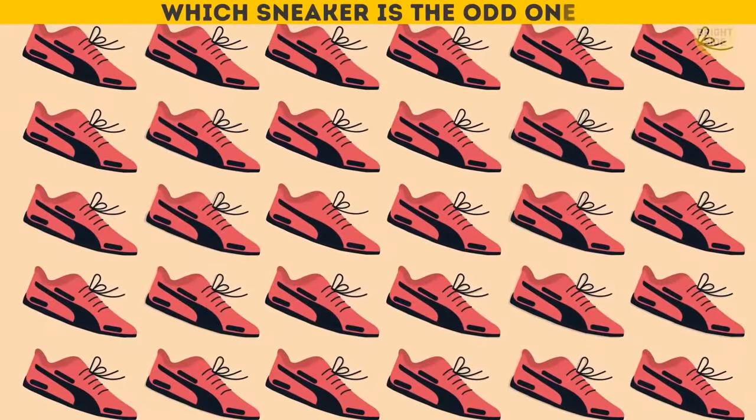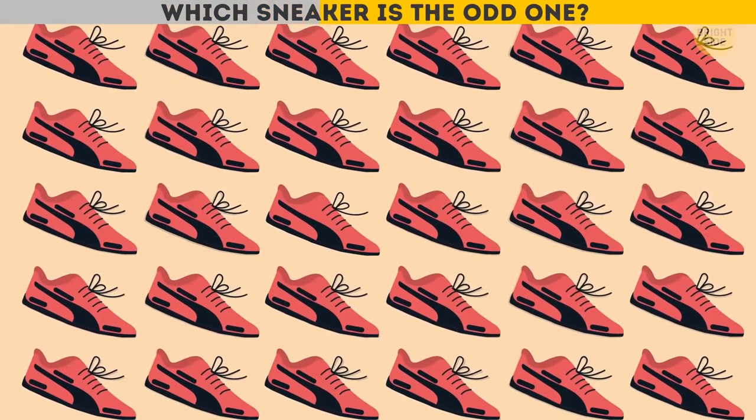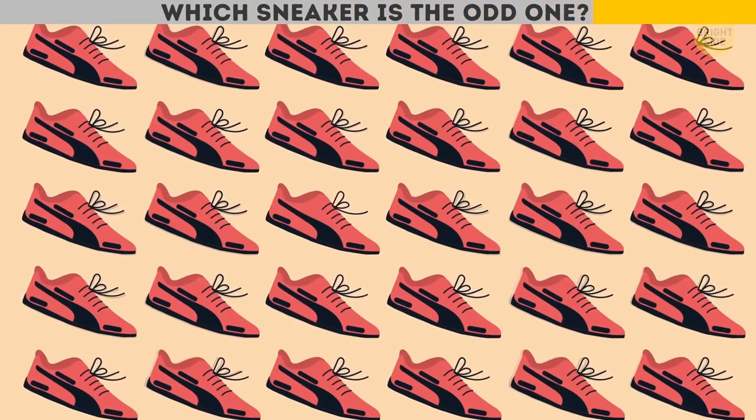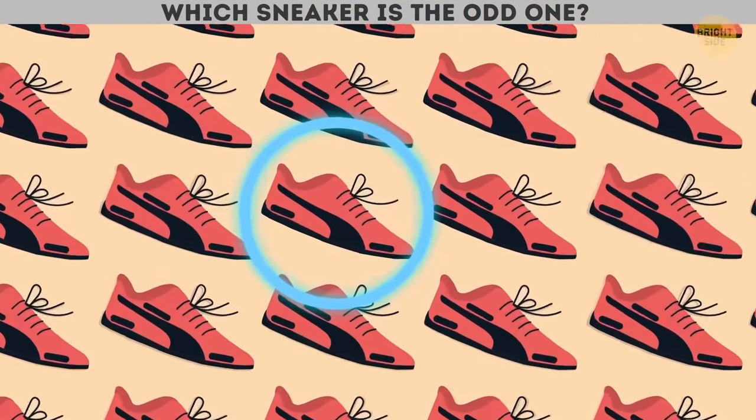Which sneaker is the odd one? I see it — it doesn't have a little red spot!